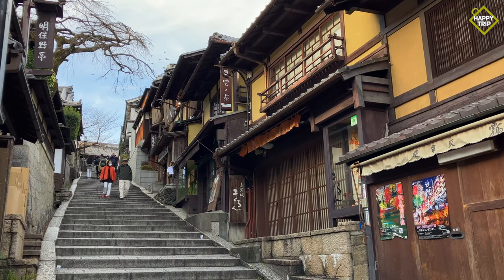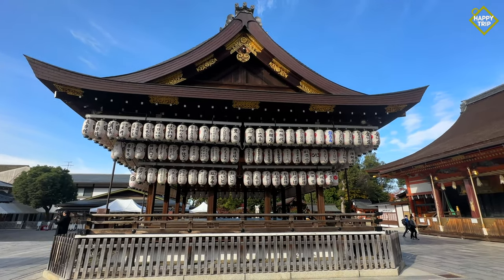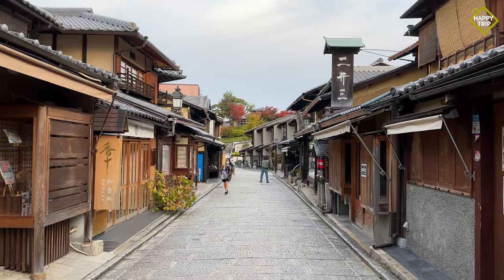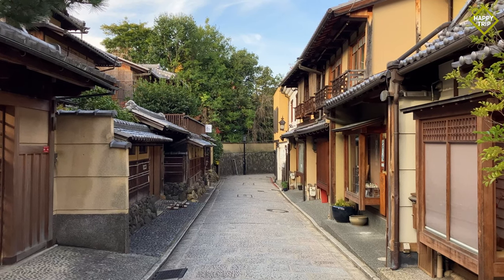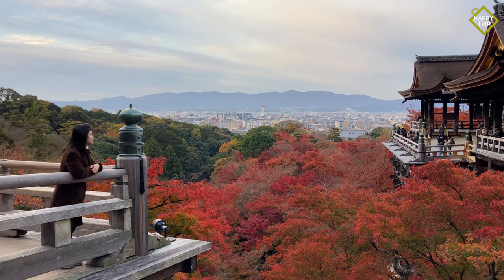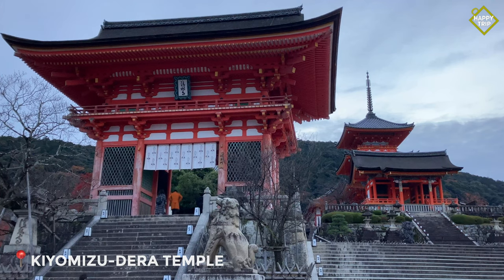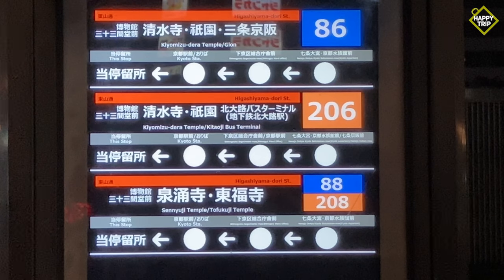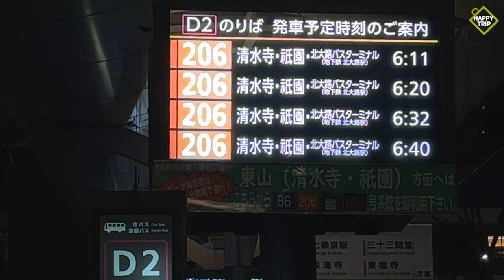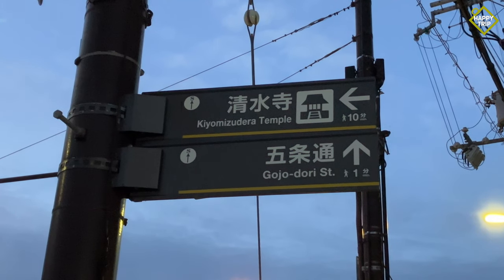The Higashiyama District will take visitors back in time to the old capital city. It is one of the most beautiful places to visit in Kyoto, with stunning temples and well-preserved historic streets filled with old traditional shops and houses. Since Kiyomizudera Temple was first in our itinerary, we took the bus from Kyoto Station by heading to bus stop D2 and taking bus number 206. We got off at the 7th stop and followed the signs to Kiyomizudera.